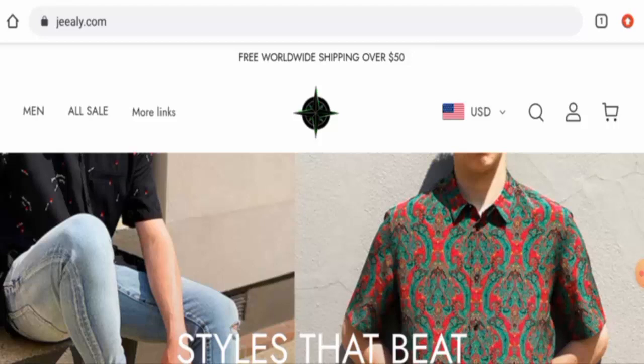People from the United States are very interested to know about this site. So today we will provide you with the complete information regarding this website. Stay tuned with us till the end. Also, at the end of the video you will know about the legitimacy of this site. So let's get started.